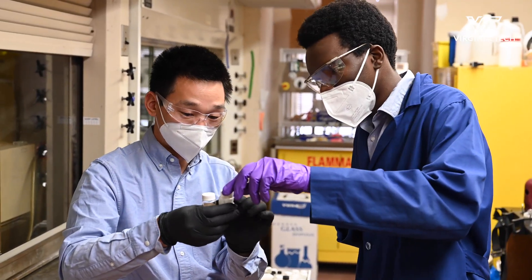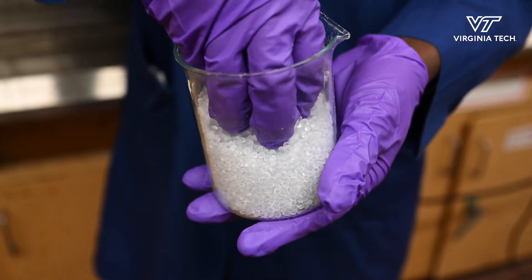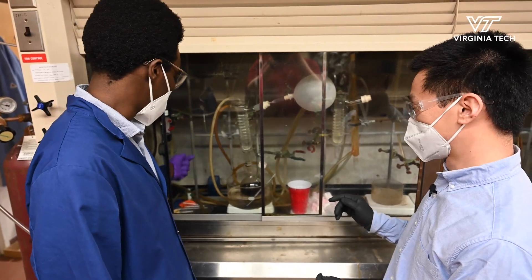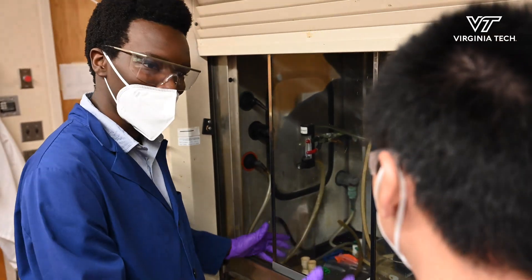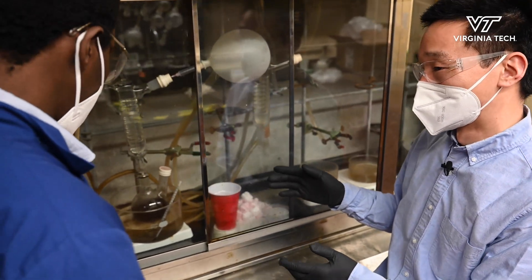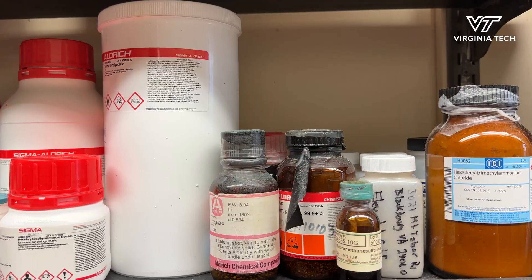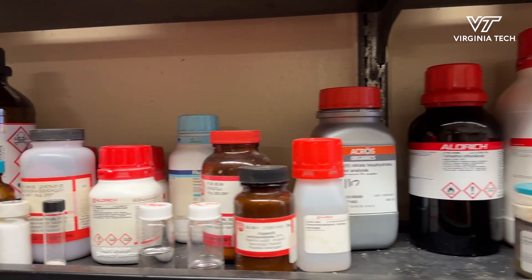Typically what people do is convert them into monomers and they can re-polymerize or gain back to polystyrene. But what we are doing is actually a different approach — we can convert polystyrene into something that is more valuable and can be used for some other industry. We use polystyrene as a feedstock to make chemicals for the pharmaceutical industry or fragrance industry.